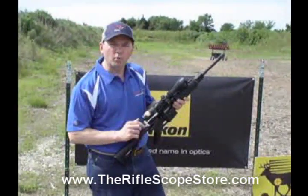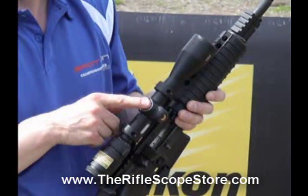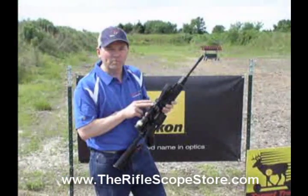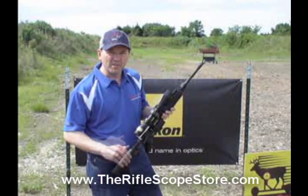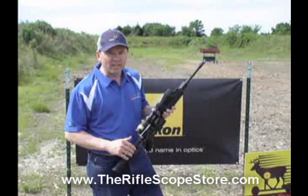Quick focus eyepiece — you can quickly adjust your reticle anywhere you are. Finger adjustable, resettable to zero turrets. You don't find that anywhere in a scope at this price range. And most importantly, 98% light transmission, so you can get a good, bright, clear sight picture even in low light conditions.